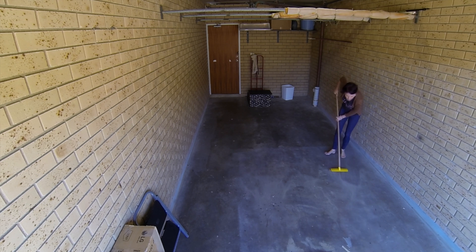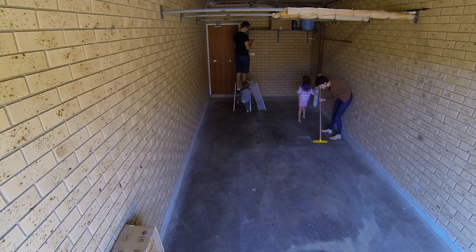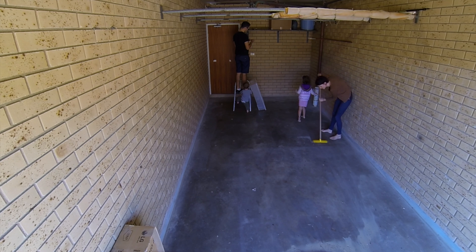The first thing we did was clear out all the stuff in the garage and take it outside so we could start cleaning. The stuff we have in here is mainly bikes, shoes, tools, and moving stuff that we need to keep in the garage — oh, and a giant TV box.